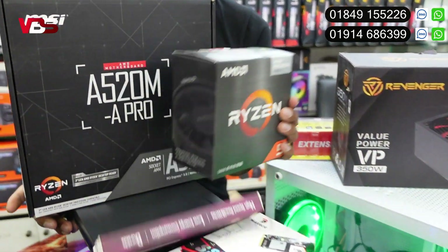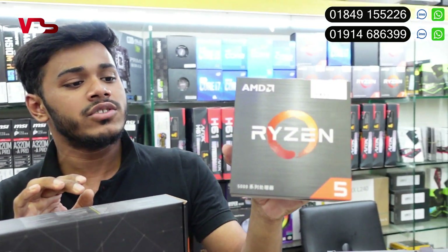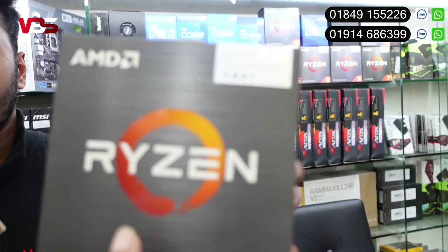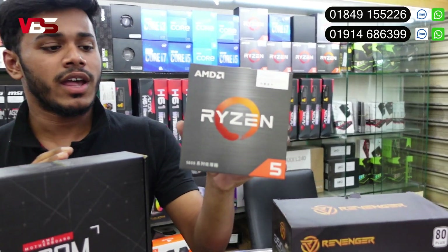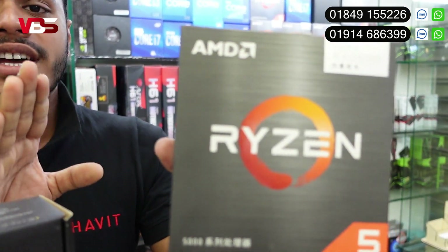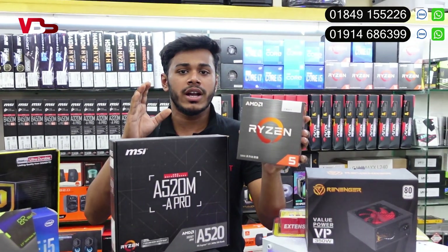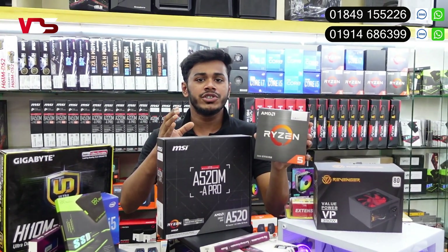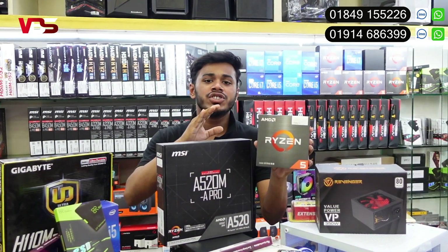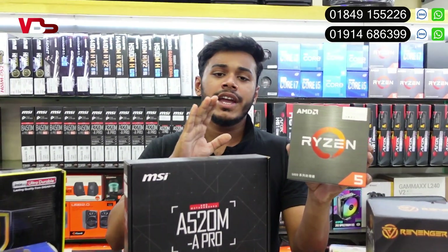We also have a Ryzen lover package. It will keep in the market today. We have to give 3 years. It is very easy to do rendering, auto guard, high profile, professional use. We also have content creators using this processor.